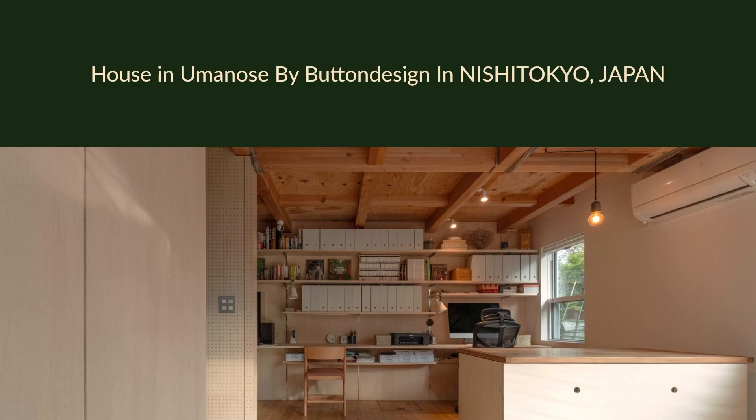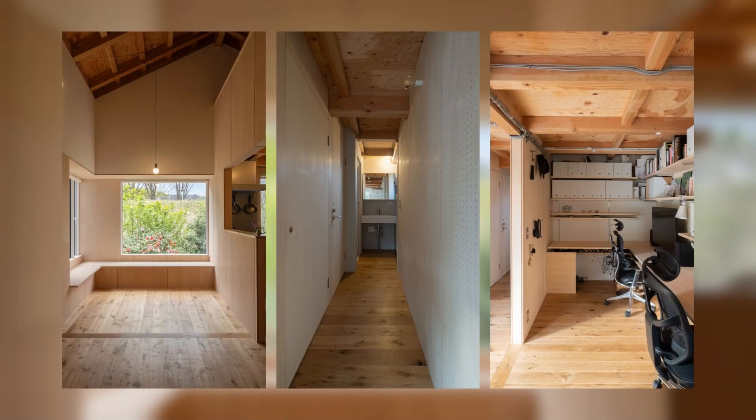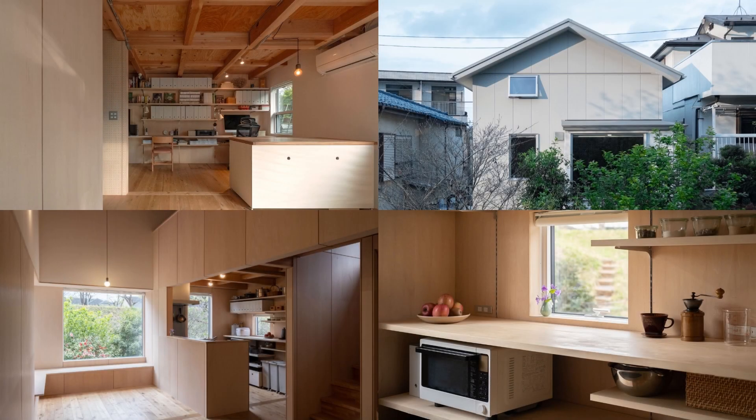House in Uminos by Button Design in Nishitokyo, Japan. This house is located in Nishitokyo City, Tokyo.